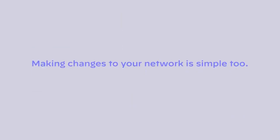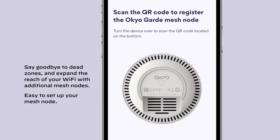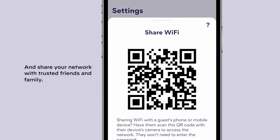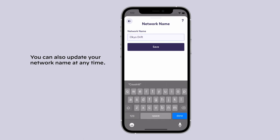Making changes to your network is simple too. Say goodbye to dead zones and expand the reach of your Wi-Fi network with additional mesh nodes that are easy to set up. If you want to share your network with trusted family and friends, that's easy. And know that you can always change and update your network name at any time.